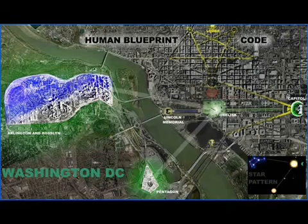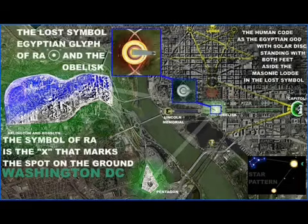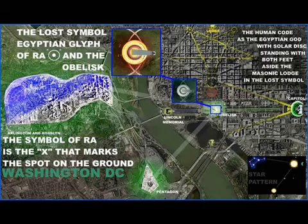Roslyn and Arlington in Washington DC illuminate at night to form the symbol of the leg of the bull. Across the river, the Washington Monument — the obelisk — is the X that marks the spot. It has the Ra symbol at its base, and it can be seen from the sky.